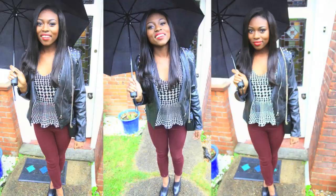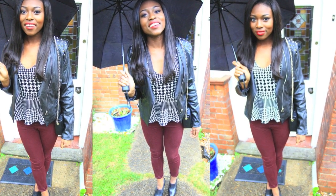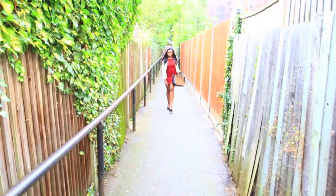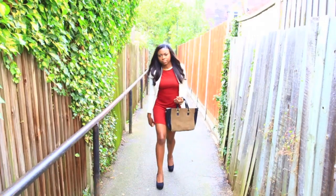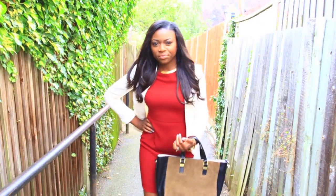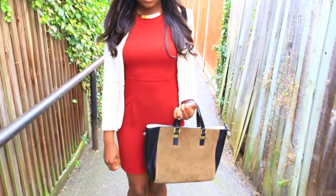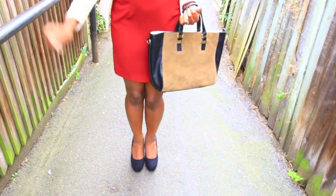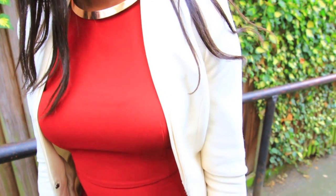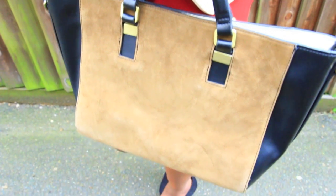So I'm embracing the red colors a lot more — the darker reds, the maroons. Here I'm wearing a red dress from Zara with a blazer from H&M, just accessorizing with other colors like rose gold and some browns and some textures to add to my autumn look.